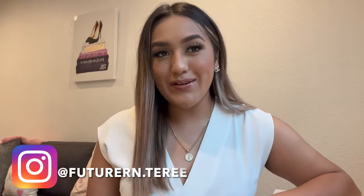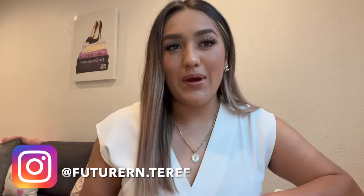Hi guys, welcome back to my channel. I'm so sorry I haven't recorded in a very long time — I've just been so busy. Fourth semester really took a toll, it was such a hard semester, and then fifth semester I focused on studying for exams and trying to graduate. But this video is to tell you guys how I studied for my exit exam.